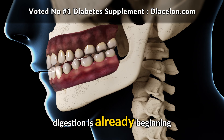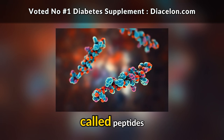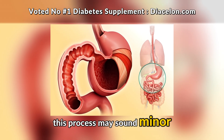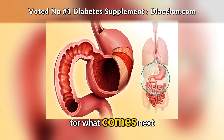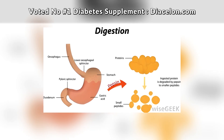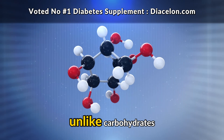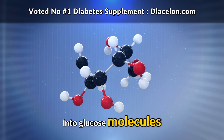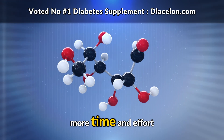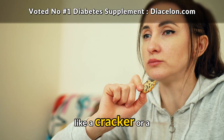As soon as you take a bite of cheese, digestion is already beginning in your mouth. Enzymes in your saliva start breaking down the proteins into smaller chains called peptides, which is the very first step in protein metabolism. Once you swallow, your stomach acid and enzymes like pepsin go to work on the proteins, breaking them down into even smaller pieces, while bile from your liver helps emulsify the fats. Unlike carbohydrates, proteins and fats require much more time and effort to digest. This is one of the reasons why cheese tends to keep you full longer than eating a cracker or a piece of candy.